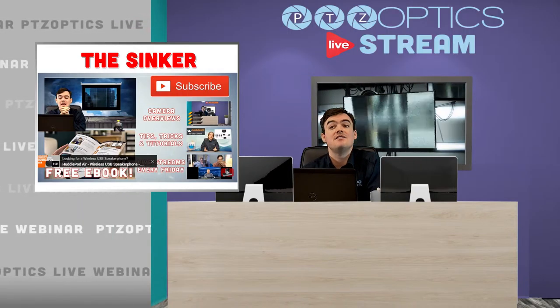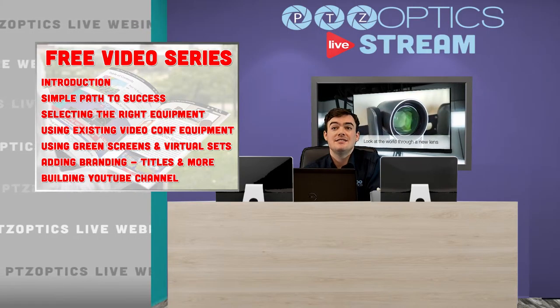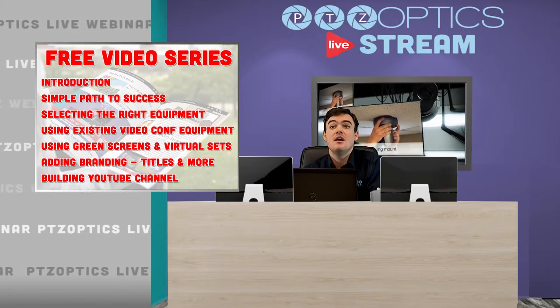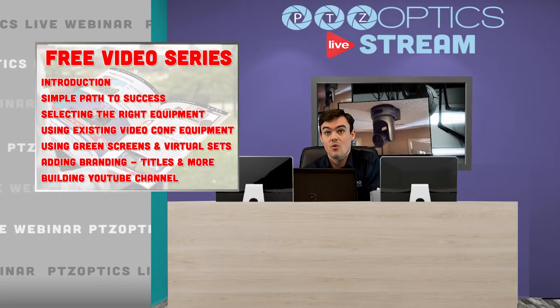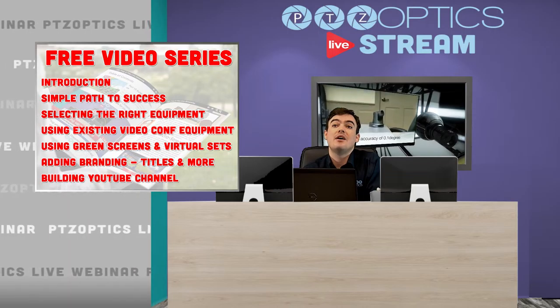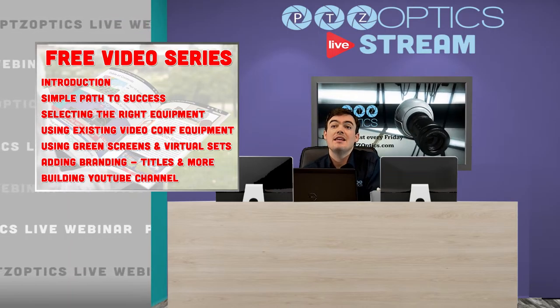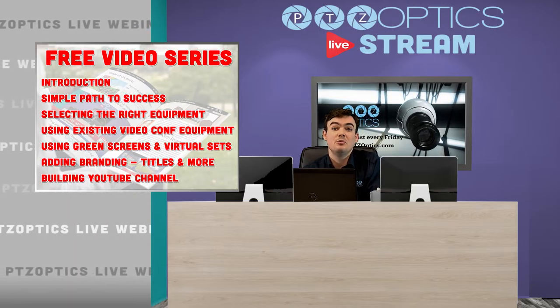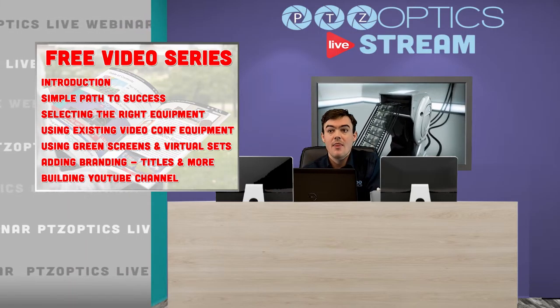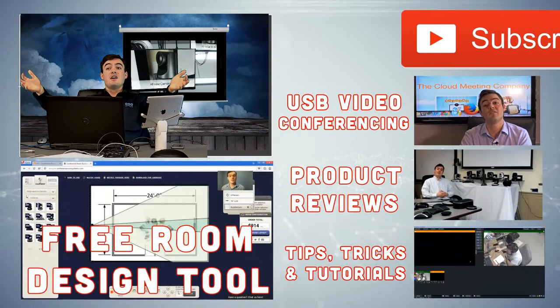So we did our introduction video and our simple path to success video. Next, we're going to talk about selecting the right equipment using existing video conferencing equipment. We're going to talk about using green screens and virtual sets, adding branding, and then finally building a YouTube channel. So that's everything we've got there. Now I'm going to transition into my sinker.